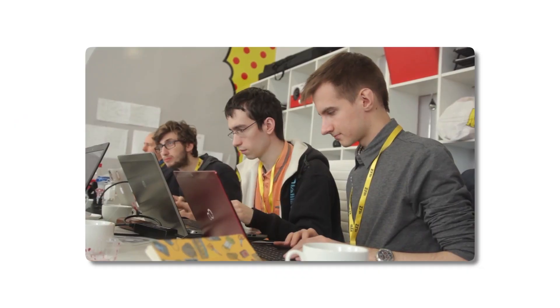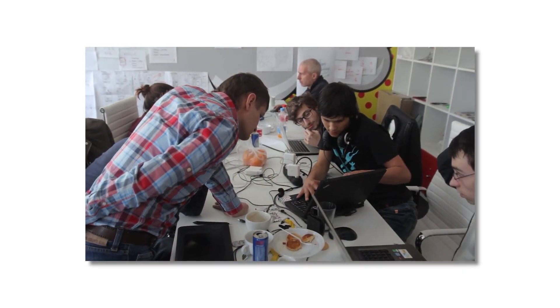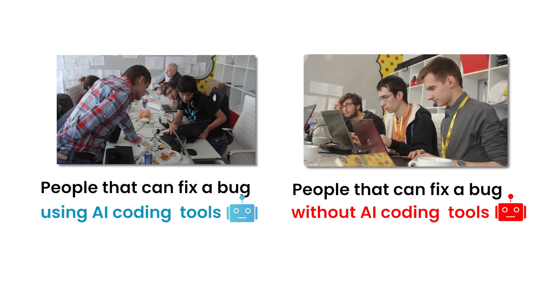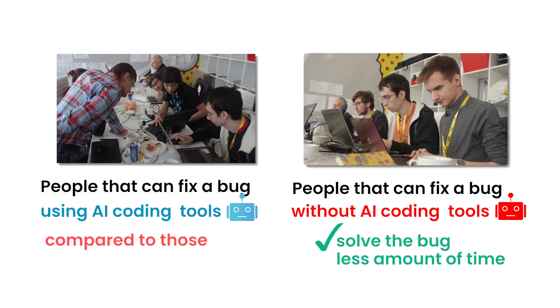The experiment setup was pretty simple. They got a group of open source developers — pretty experienced contributors — and split them into two buckets: those who could fix bugs using AI coding tools and those who couldn't use any AI tools. In the end, the vast majority who did not use AI tools solved the bug in less time than those who used AI. However, the people who did use AI felt more productive and felt like they solved it faster than their non-AI counterparts.